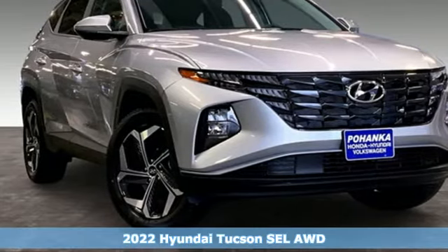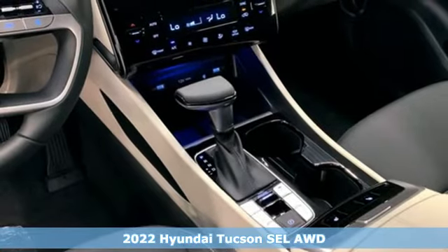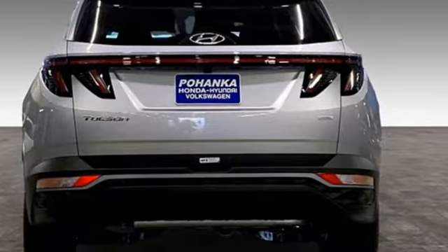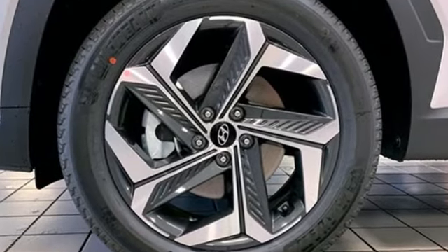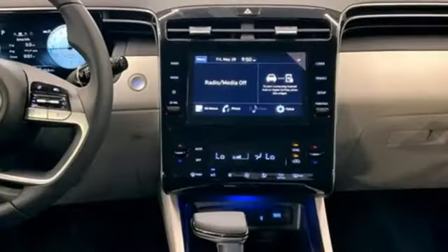It's a new 2022 Hyundai Tucson, built with an eye toward fuel economy and a right foot toward performance. It boasts an impressive list of features like this inline four-cylinder engine, dual zone climate control, streaming audio, auto-dimming rear view mirror, and front heated bucket seats.